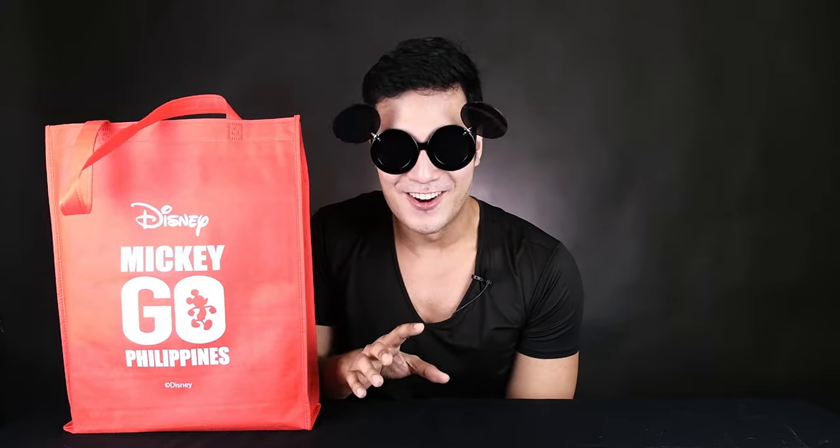So this is the Mickey Go Philippines. This is going to be very exciting to all Pinoy collectors out there, especially if you love Disney, Mickey Mouse, or Funko Pops. So here we go.